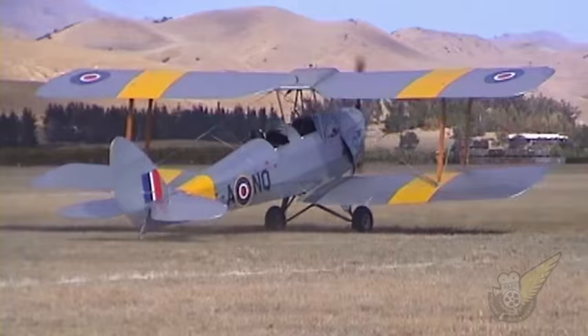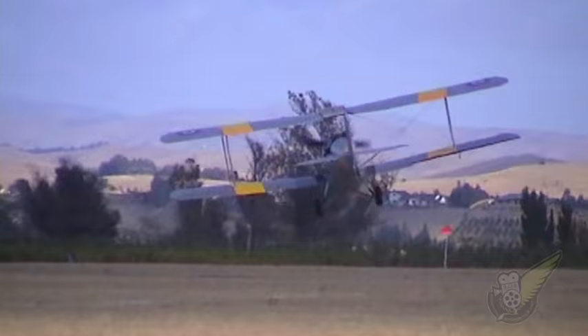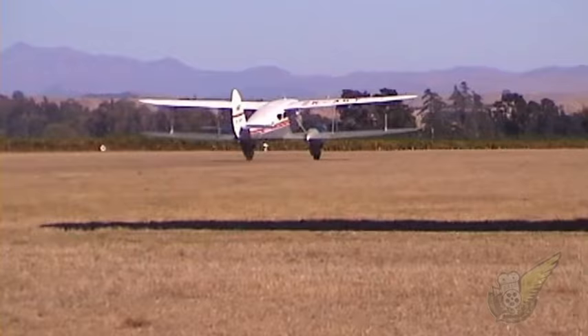The Tiger Moth first flew in 1931, and up until 1945, nearly 9,000 were built in many Commonwealth countries. Used as a basic trainer for pilots, no airshow in this part of the world would be complete without at least one Tiger.